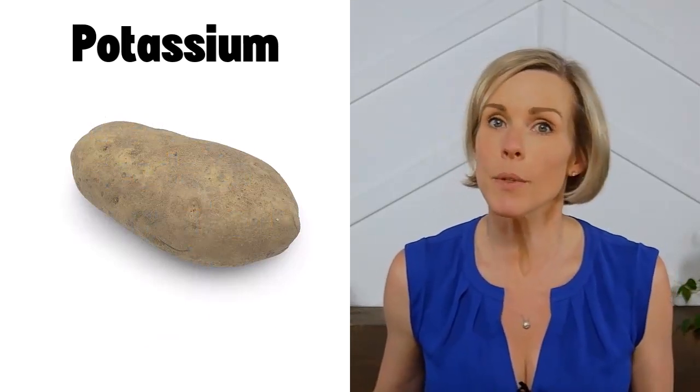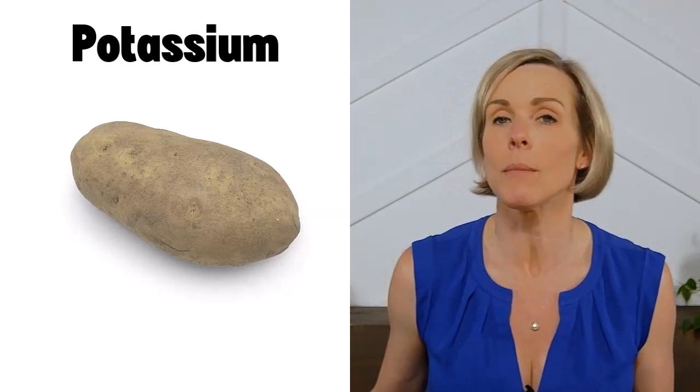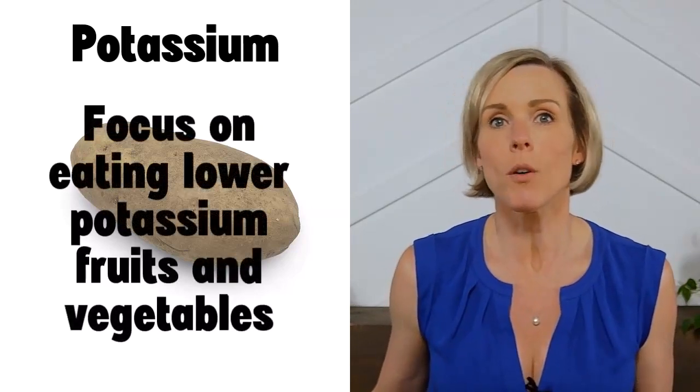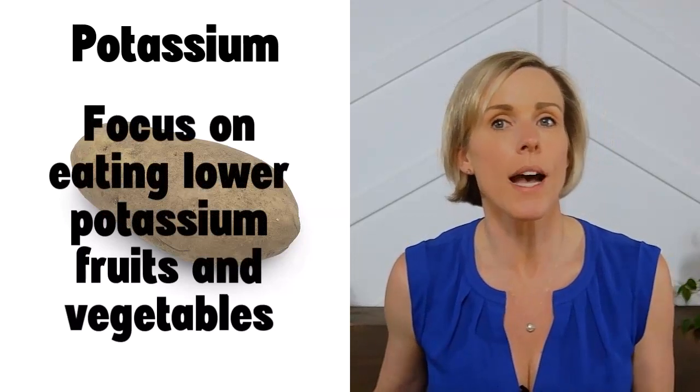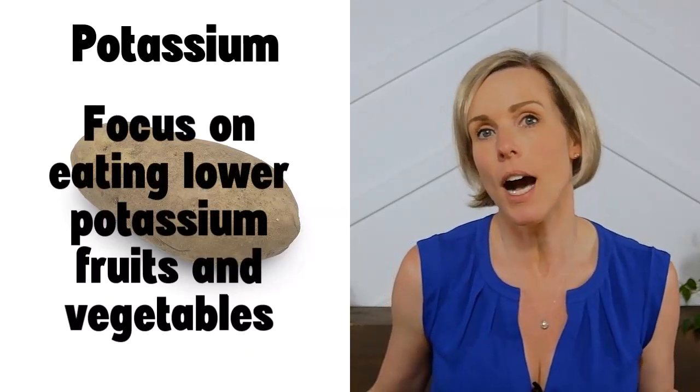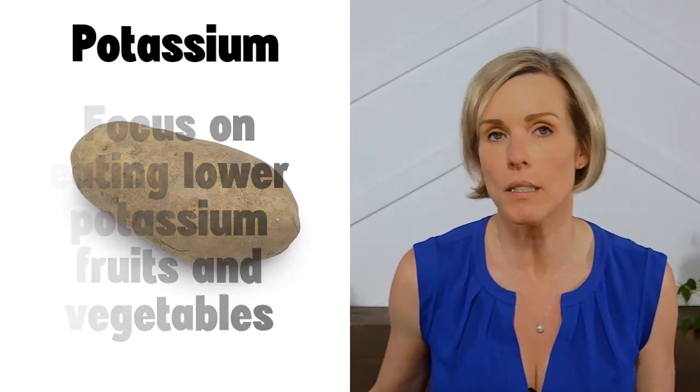That being said, there are plenty of people with kidney disease who have been told to limit their potassium intake. In situations like that, we often try to promote lower potassium fruits and vegetables as a way to get in all the healthy plant nutrients and limit how much higher potassium fruits and vegetables we eat.